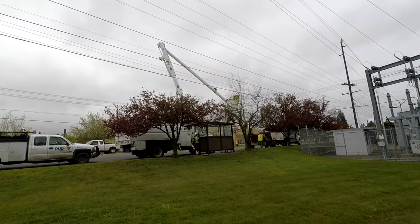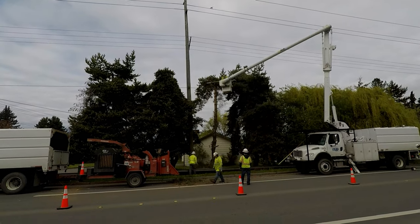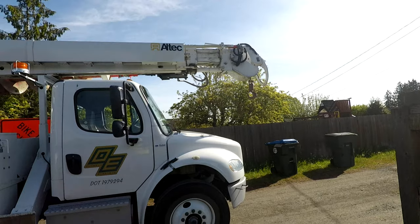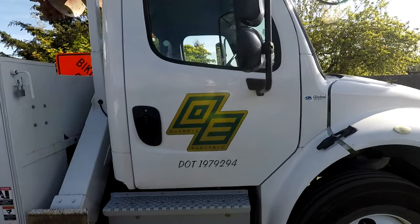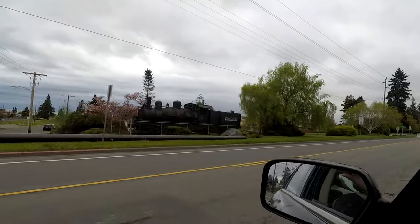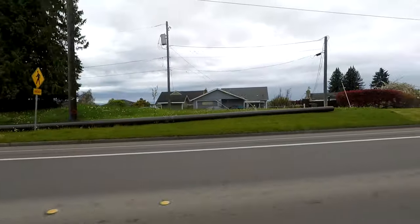Prior to the start of construction, PUD vegetation removal crews go through the right-of-way corridor, removing any vegetation infringing on or near the power lines. It is now time to begin construction. Olympic Electric of Port Angeles, Washington won the bid and is the prime contractor for the job. The new fiberglass poles are then placed in the city of Port Angeles right-of-way next to each of the old poles that they will be replacing.